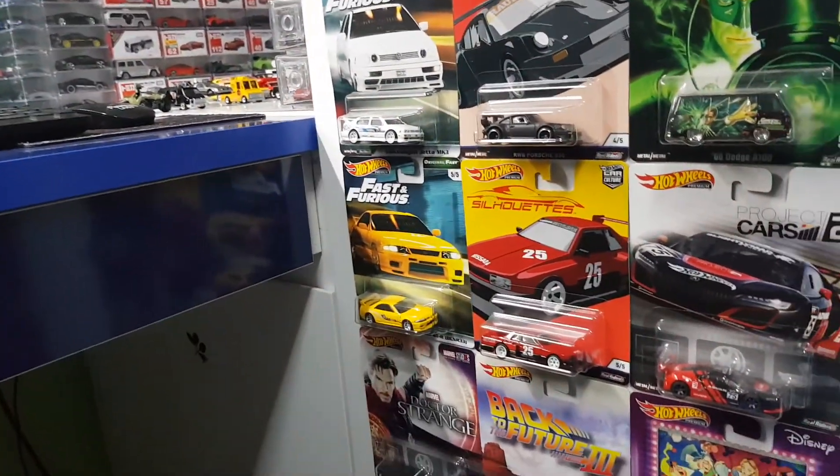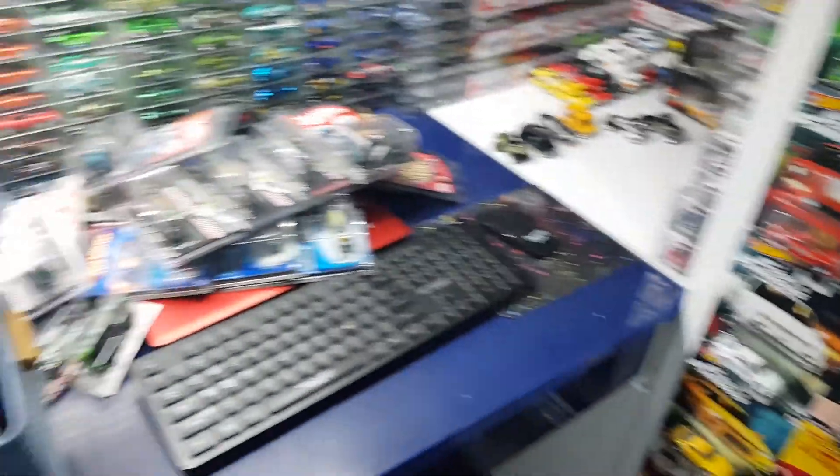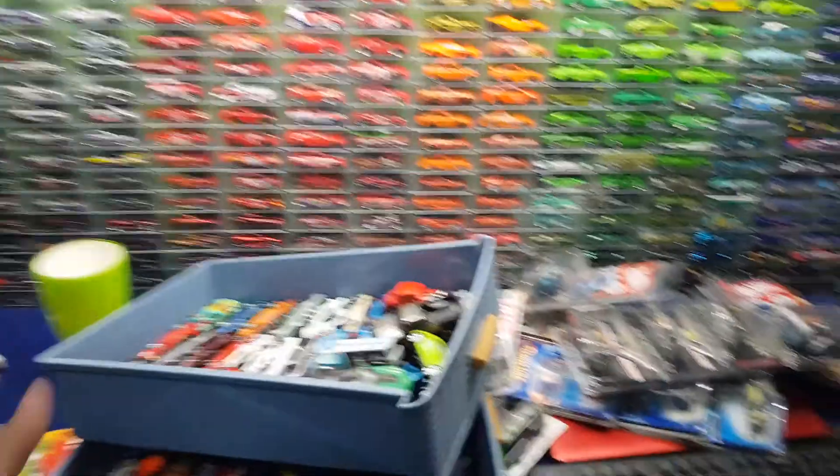So yeah, that's pretty much it for the video — just a random video for my second channel. But if you're interested, you can lurk around longer. I'm gonna show you guys the update. I am selling off all these cars.